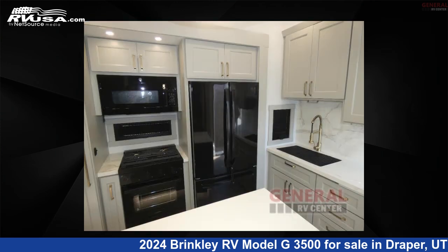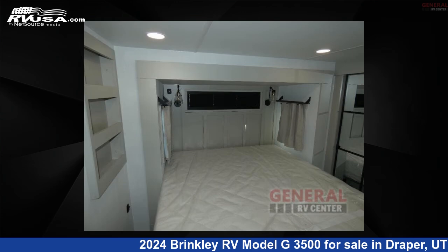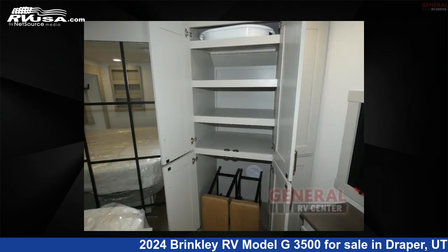This new Brinkley RV is 40 feet 0 inches in length and features sleeps 8, slide out, and 150 gallons fresh water capacity. The floor plan layout of this Toy Hauler features bath and a half, front bedroom, kitchen island, loft, and two entry and exit doors.